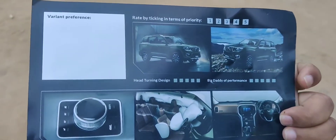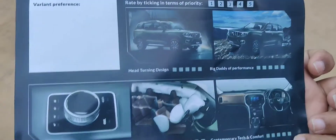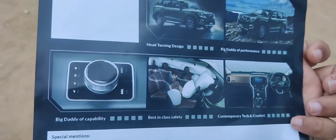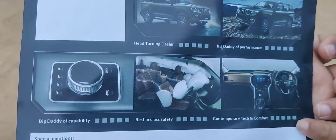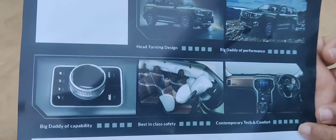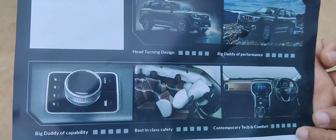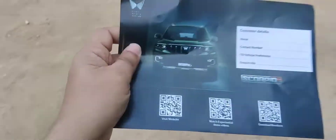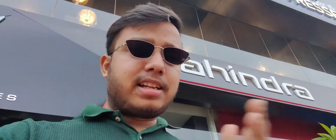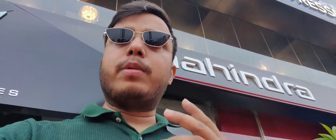The Scorpio N is the big daddy of performance and the big daddy of capability, with best-in-class safety and contemporary tech and comfort. Features include basic AC and Alexa integration. It will come with manual transmission and also has a tie-up with Alexa. You will get exciting features in the Mahindra Scorpio N.